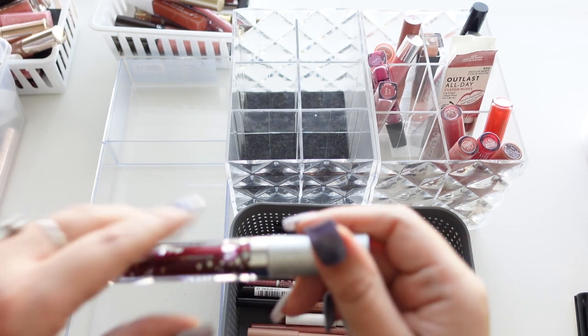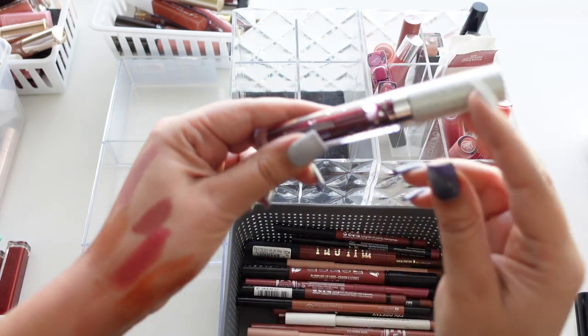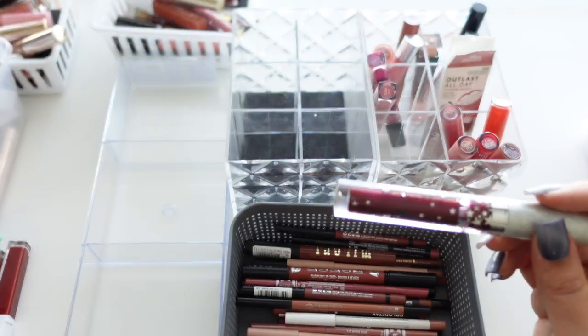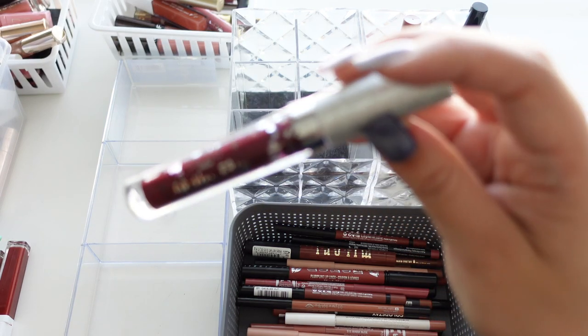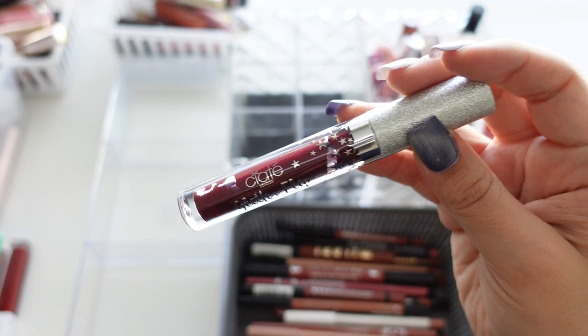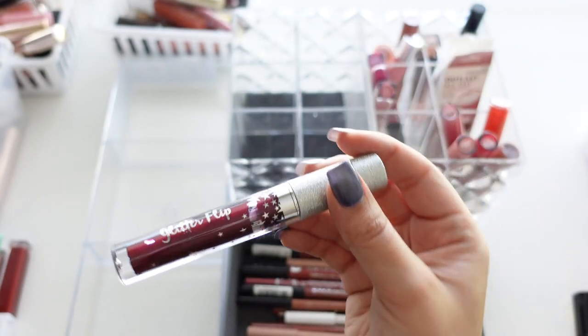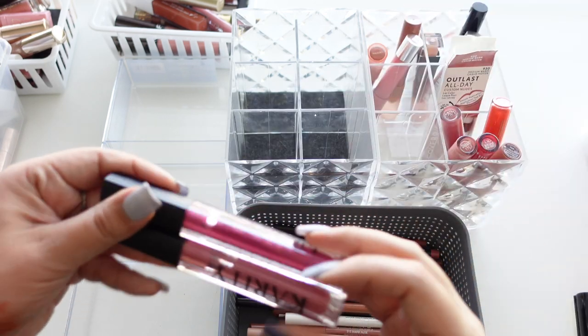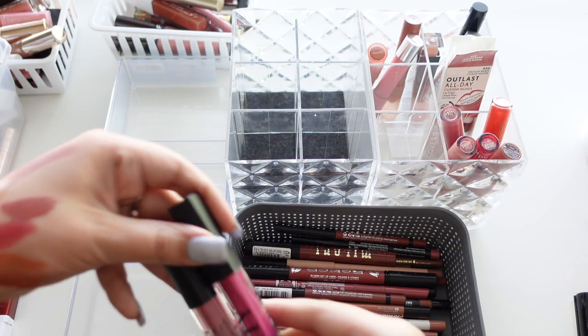This is the Siate Glitter Flip — I'm going to keep it because my sister bought it for me. Basically you apply it on your lips and through the night you put your lips together and it flips into a glitter. It's a pretty cool concept, but not very practical since you're not going to be wearing glitter all over your lips — but still keeping it.